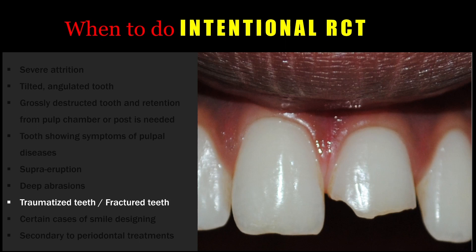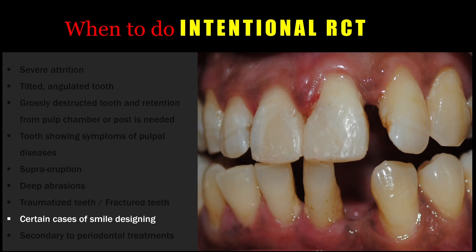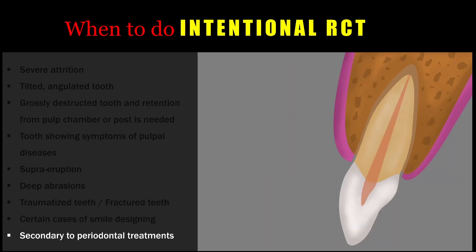In certain cases of mild redesigning where alignment correction or diastema closure is needed, we may have to go for an intentional root canal treatment. And lastly, secondary to periodontal diseases, while doing periodontal treatment, the tooth might require an intentional root canal treatment — in those situations it is essential and very needed.